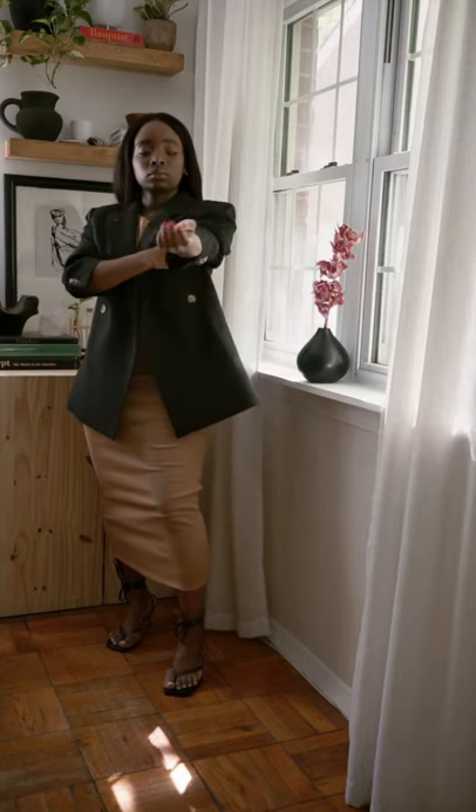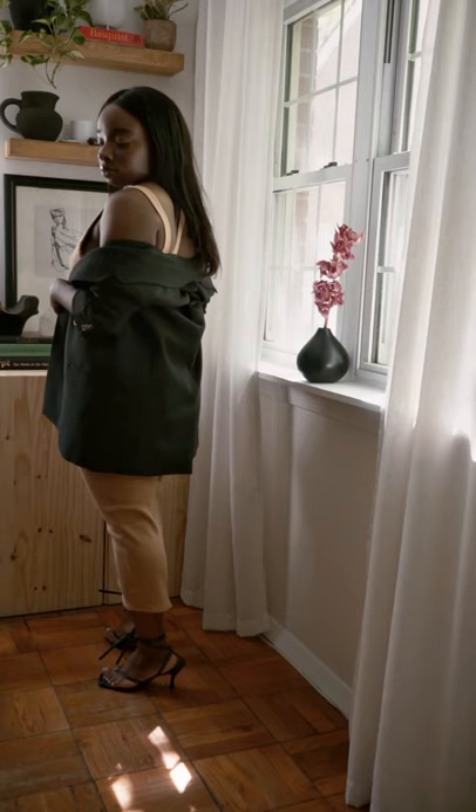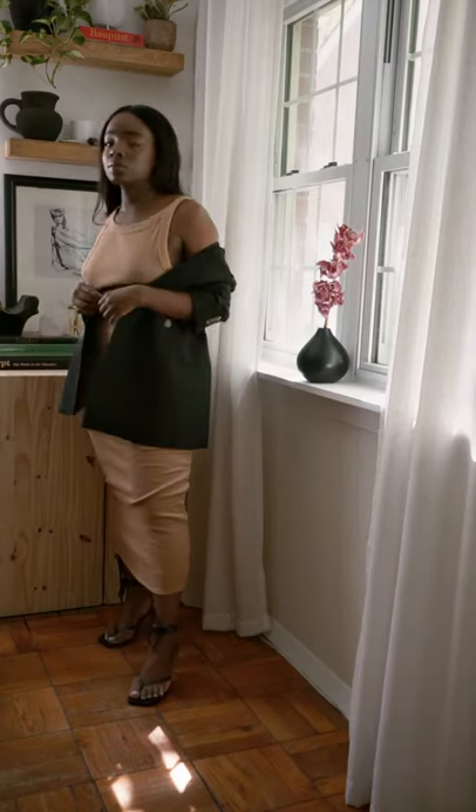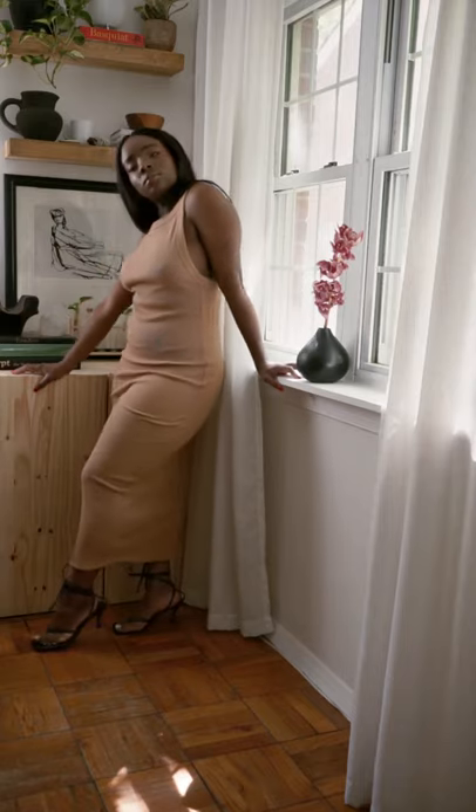Of course this can be styled with a blazer or any jacket to build on your look. I have it styled for summer with sandals but this could easily work in the fall layered with boots and a sweater. Overall I love this dress and I love how it makes me feel.